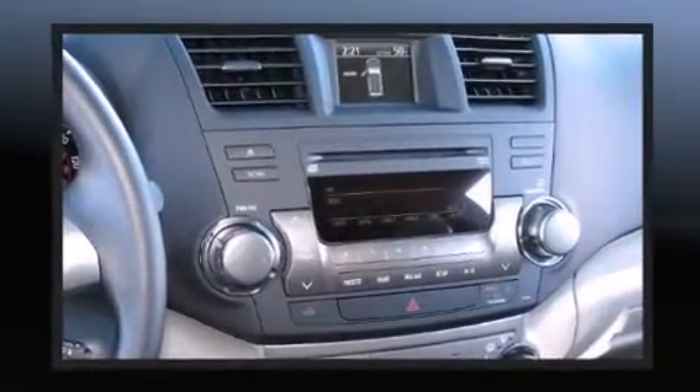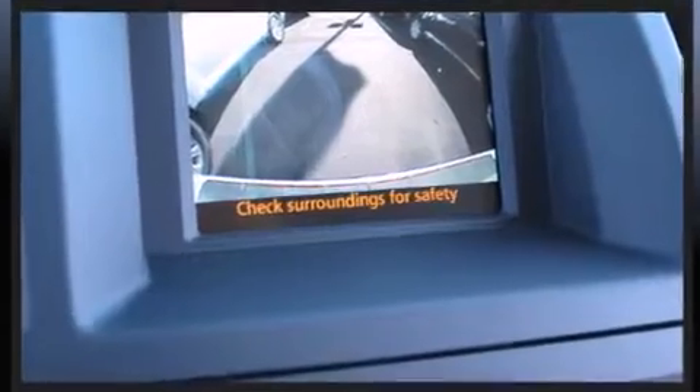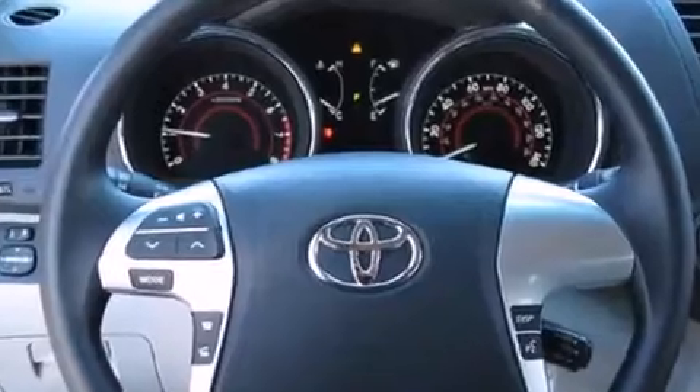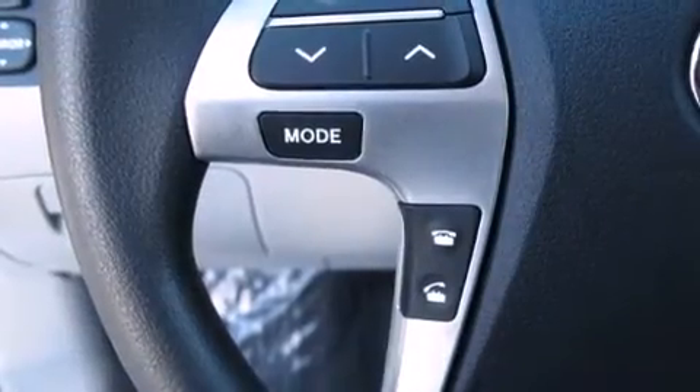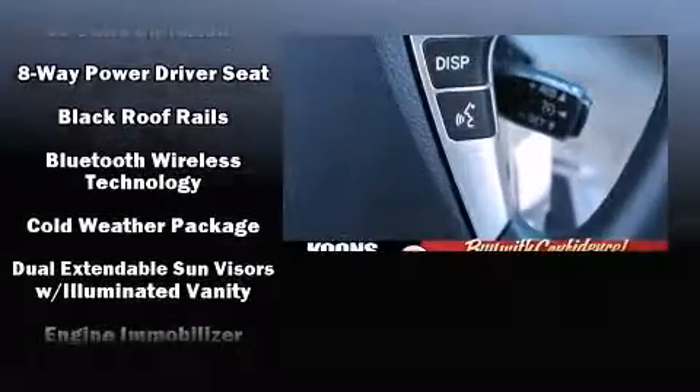Toyota ensures the safety and security of its passengers with equipment such as head curtain airbags, front side impact airbags, traction control, anti-whiplash front head restraints, a panic alarm, and four-wheel disc brakes with ABS.